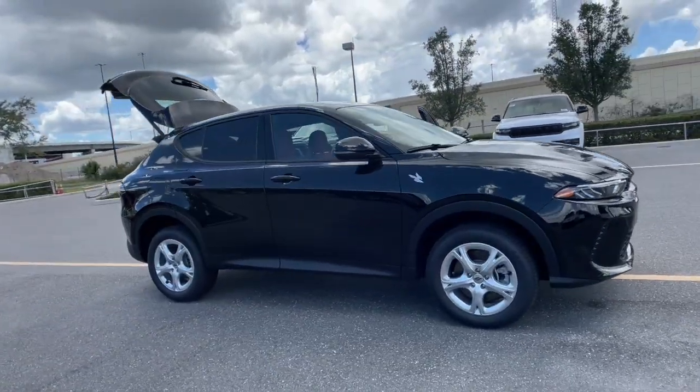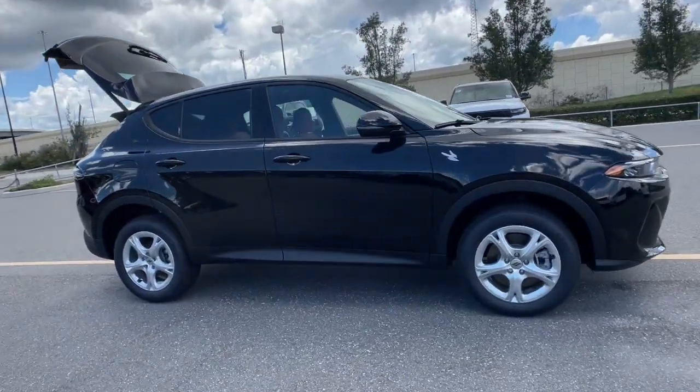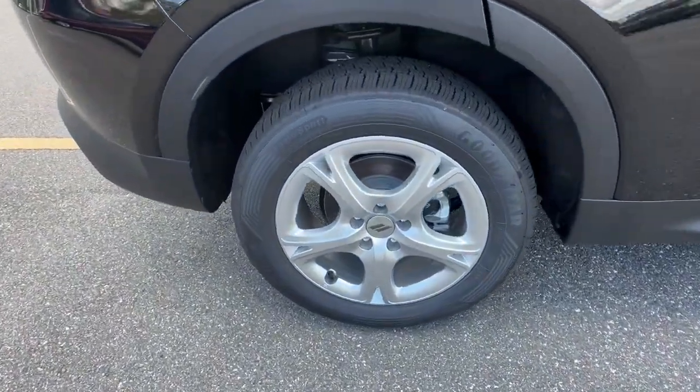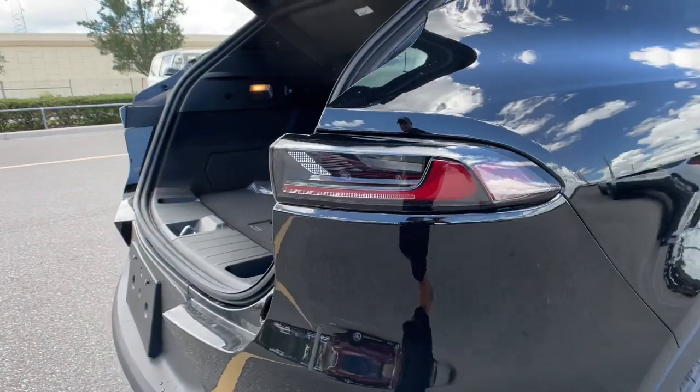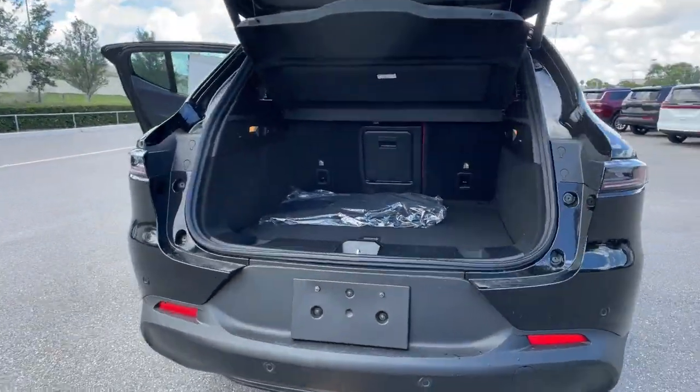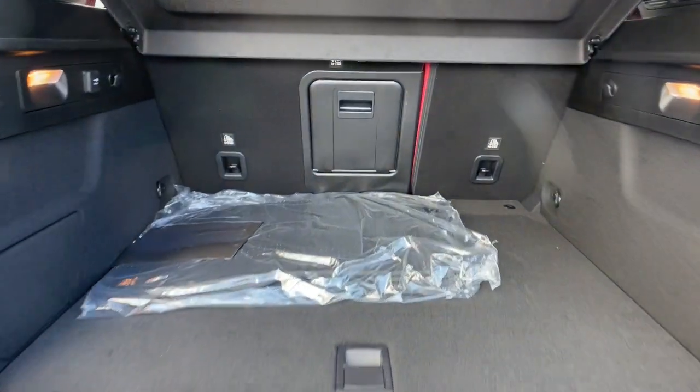The following are some of this vehicle's highlighted options: heated steering wheel, pre-collision system, lane departure warning, panoramic roof, all-wheel drive, sun moonroof, navigation system, keyless entry, keyless start, power lift gate.